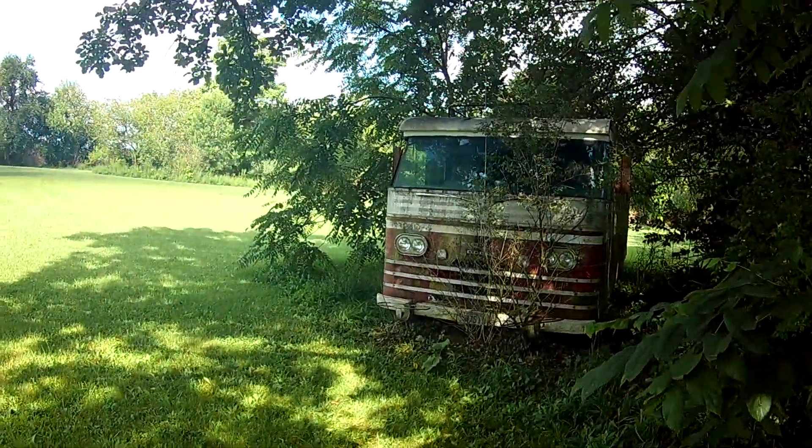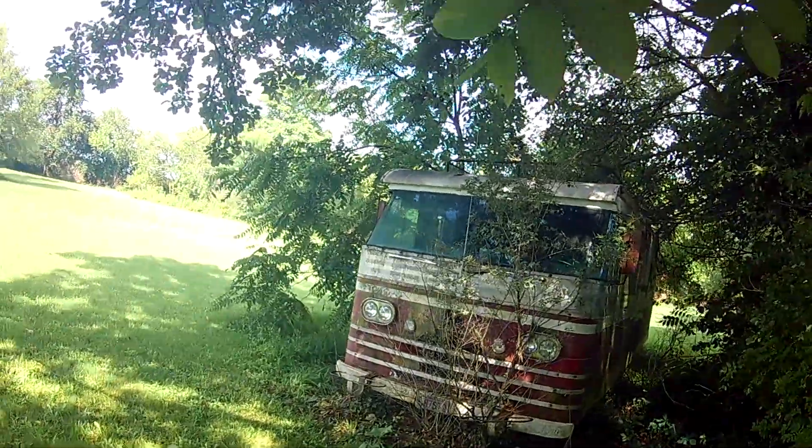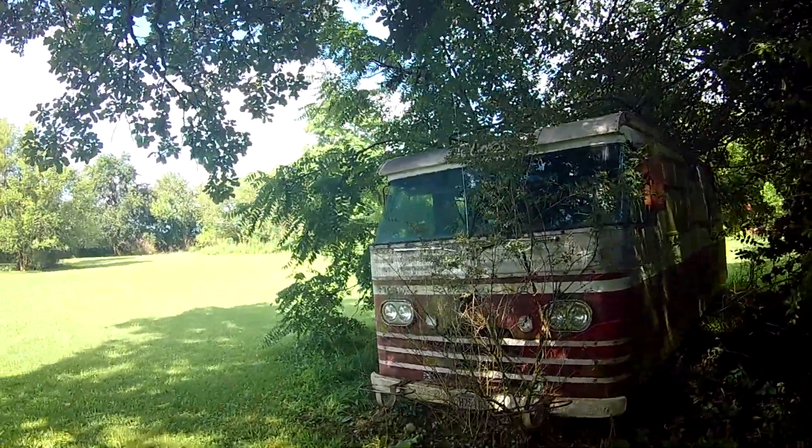They said his motorhome is still here, so I said, can I take a picture of it? And here we are.